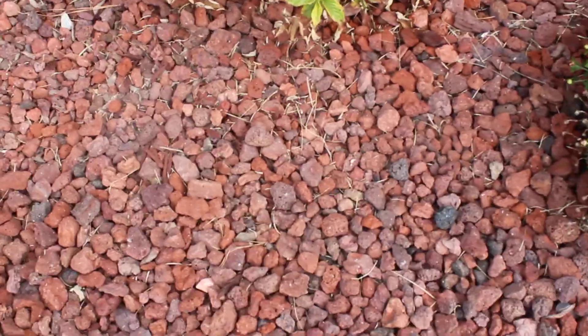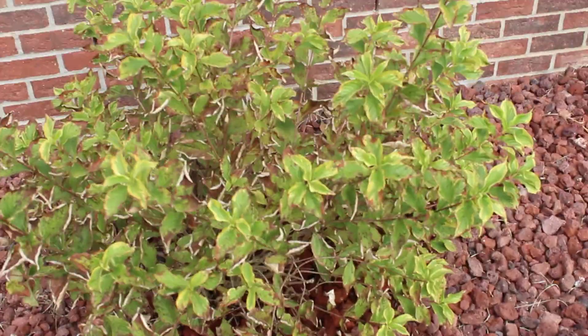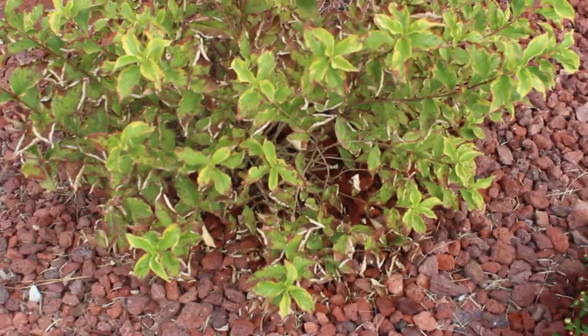These are lava rocks — they're not regular rocks, not mulch, not white rocks either. They put lava rocks out because that's what my mom wanted. This is the plant on the other side of the door.